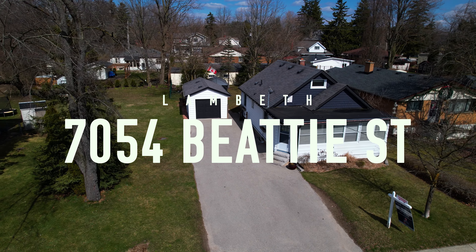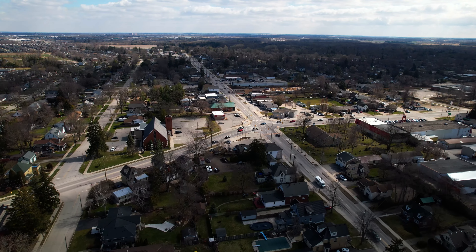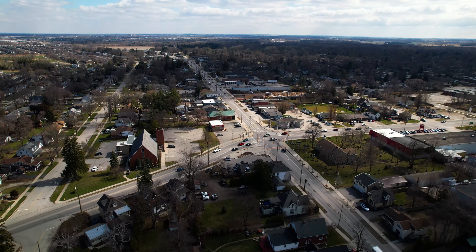Hey guys, Rob James here from Prime Real Estate Brokerage, and today it is my absolute pleasure to welcome you to 7054 Beattie Street. This home is located in one of southwestern Ontario's most desirable neighbourhoods, Lambeth, Ontario — just a short drive from London.